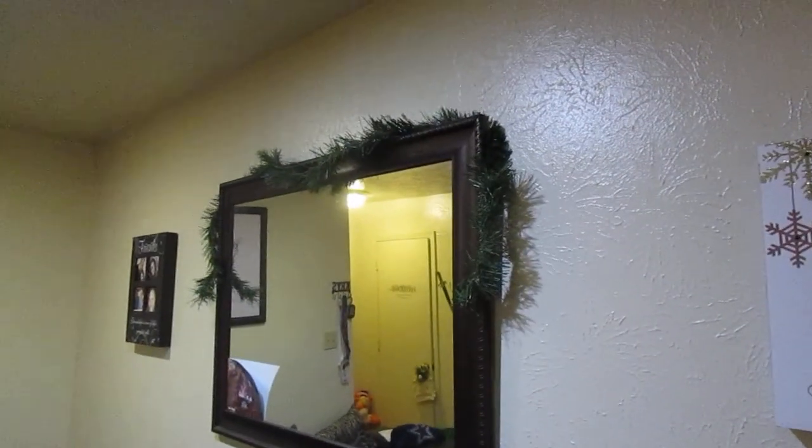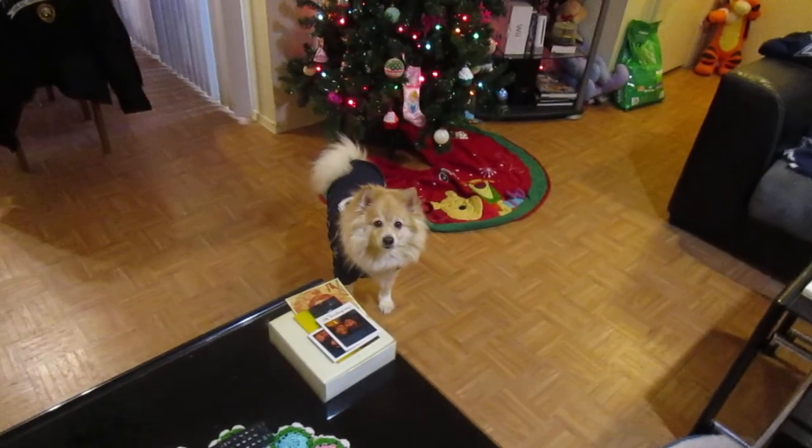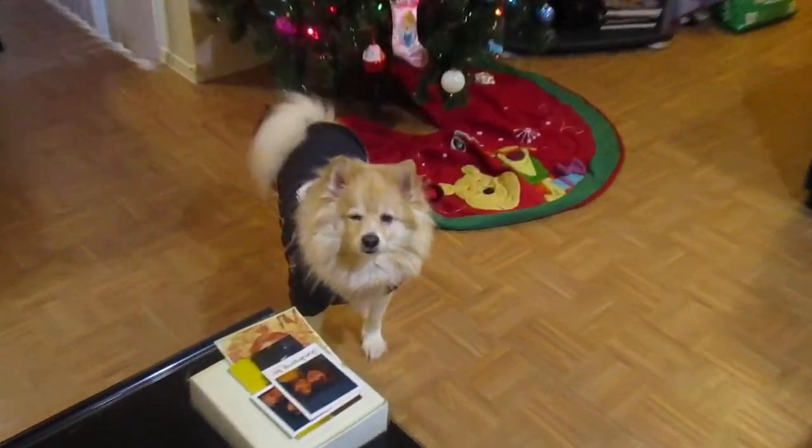I just got some garland above my mirror. Bambi, why are you getting into the tree? This is my dog Bambi. Now she's going to come up under me. This is the other one, Waffles — he's the full-blooded Pomeranian.